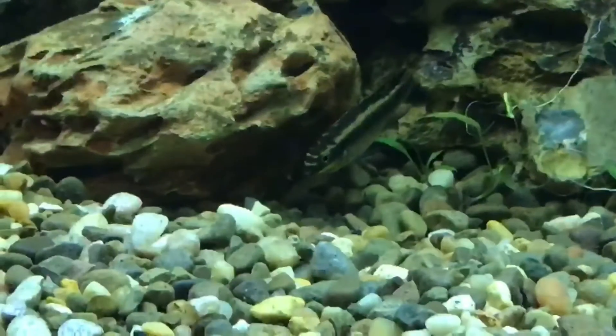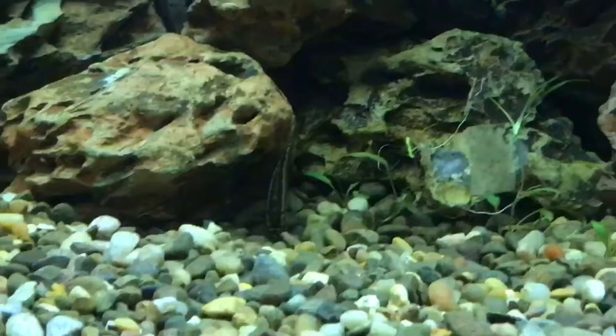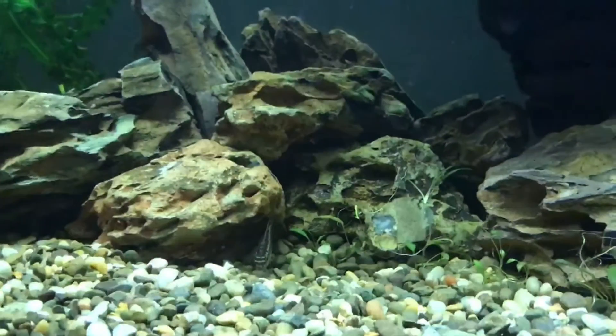There's an example of the cremensis in the little cave — it's so cool. Oh, there's both pencil fish!